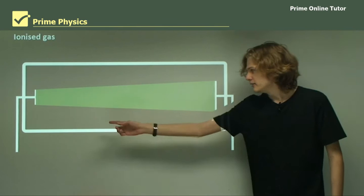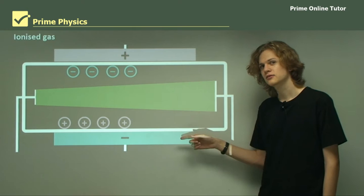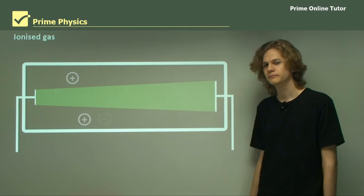We have an animation of that here. The cathode ray inside the cathode ray tube ionizes the gas inside the tube, causing it to split into positive and negative parts. When the electric field is applied, the ionized gas is attracted to the plates, preventing it from creating an electric field that can affect the path of the cathode ray.